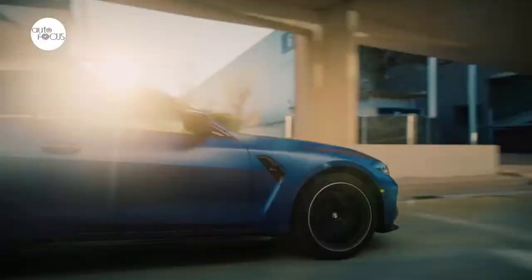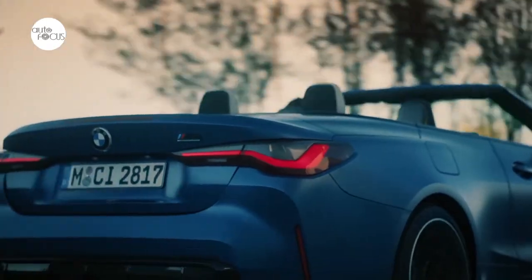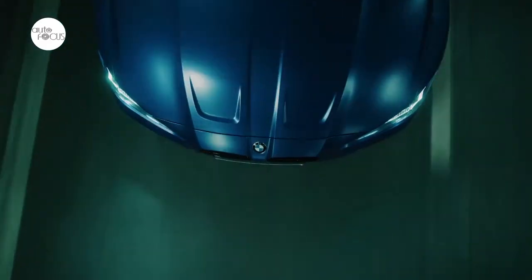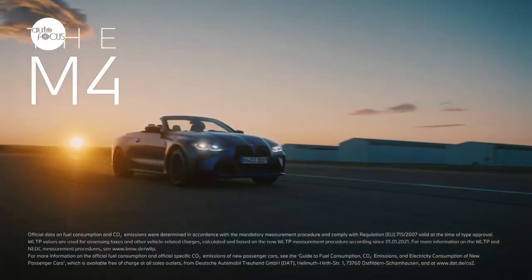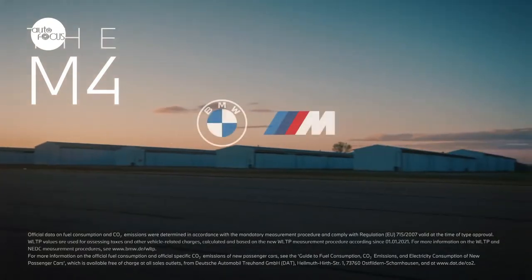Newly developed heated M sport seats in fine-grained merino leather with extended features can be found inside. The M sport seats have pronounced side bolsters, integrated headrest inserts, and an illuminated model badge. U.S. production begins in September 2021 with market launch taking place in October.